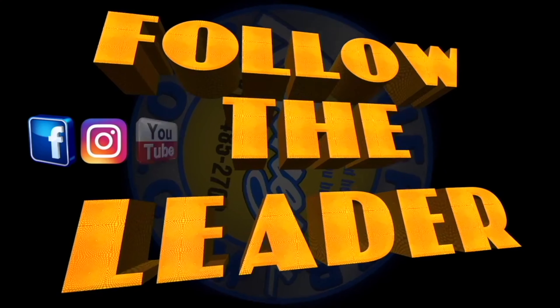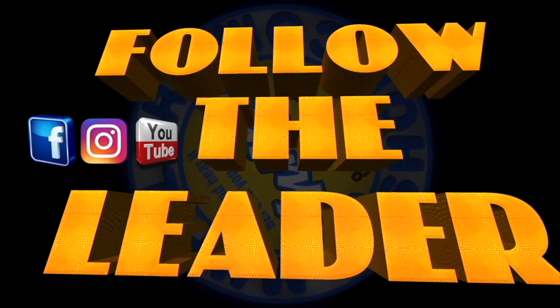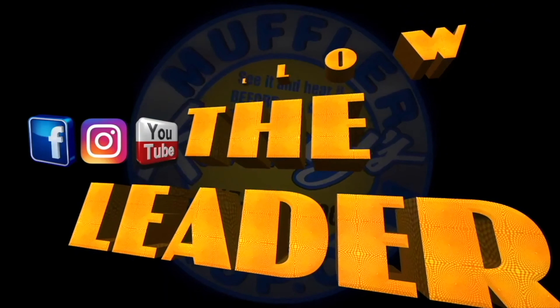Be sure to follow us on Instagram, Facebook, and subscribe right here, right now, to this YouTube channel.